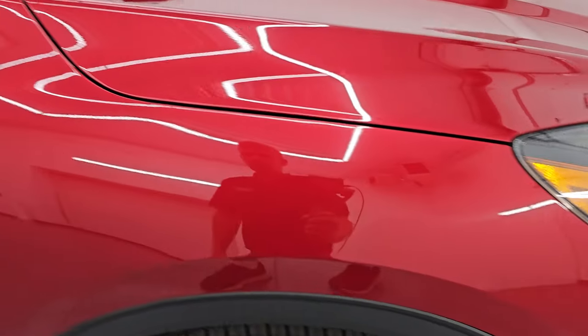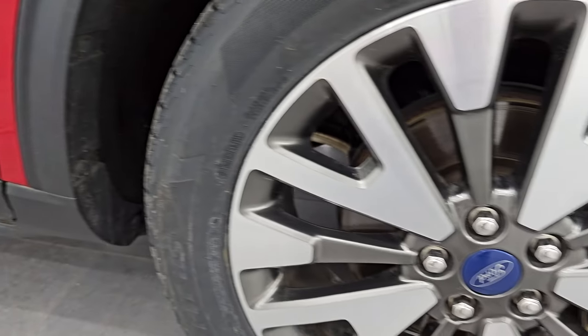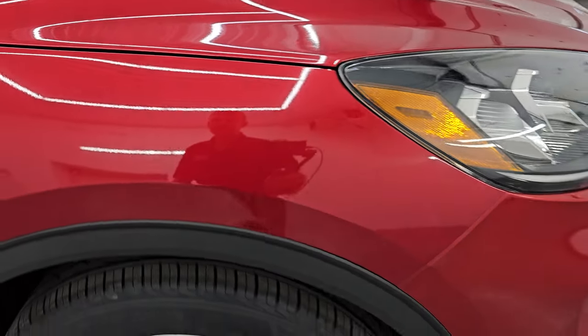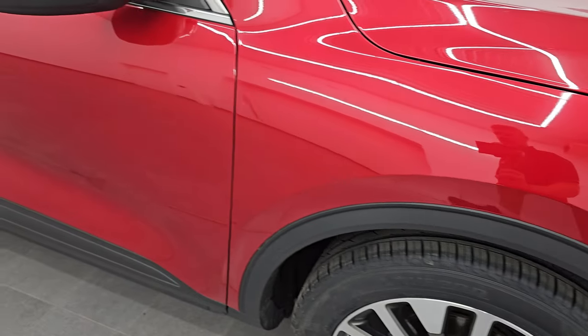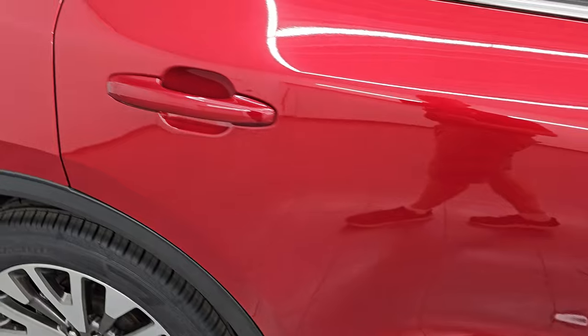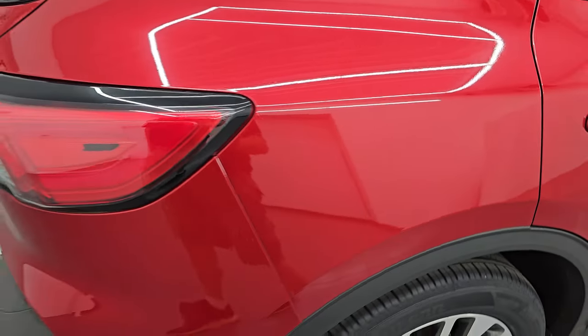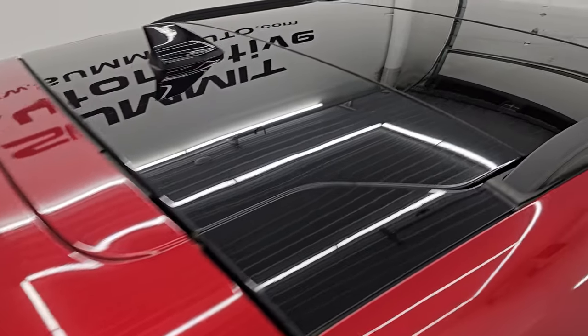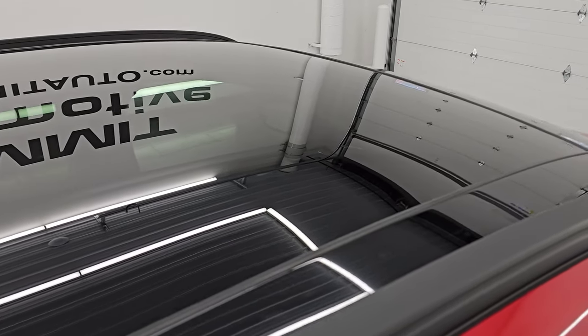The passenger side front fender is in really nice condition too, and the passenger side front wheel has no major scuffs or scrapes. Rapid Red Tint Coat has just a little bit of metal flake — not a ton — that's why it's more of a tint coat than a metallic. As you go down this side of the 2020 Ford Escape, take note of how clean the body is, no major dents or dings, and how reflective and mirror-like that paint is.